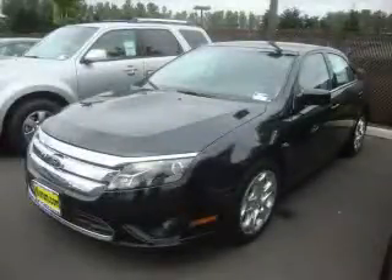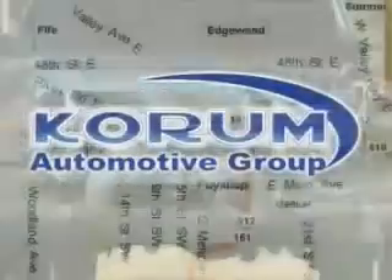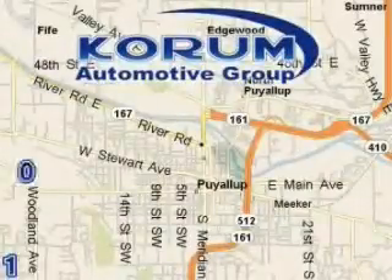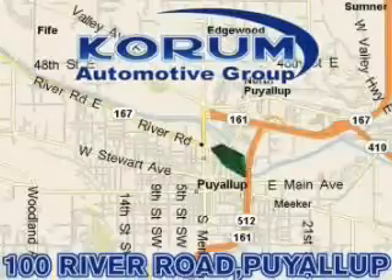Call or visit us right now and arrange your test drive today. Coram Automotive Group is located at the corner of River Road and Meridian in Puyallup. Coram has been serving our customers since 1956, providing excellence in sales and service of new Fords, Mitsubishi and Hyundai products along with a huge selection of pre-owned vehicles.